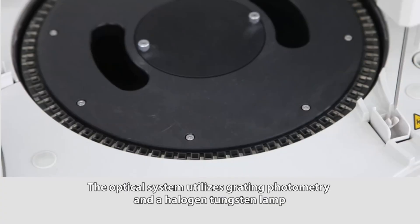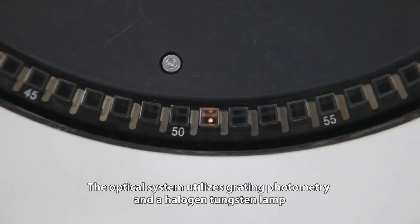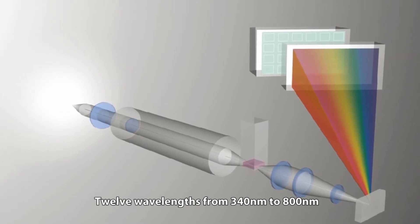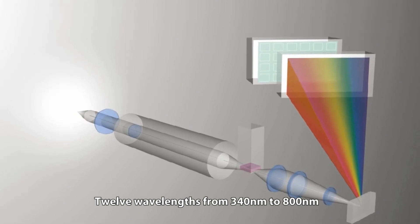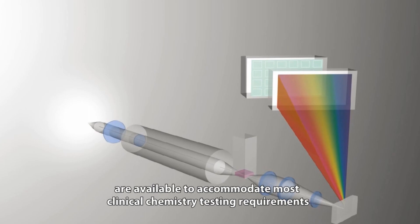The optical system utilizes grating photometry and a halogen tungsten lamp. Twelve wavelengths from 340 nanometers to 800 nanometers are available to accommodate most clinical chemistry testing requirements.